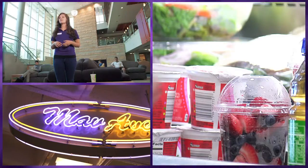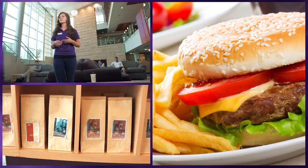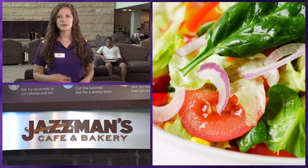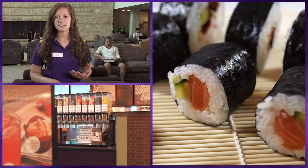Also in the CSU is where our MavEats is located, which is a number of different restaurants we have on campus right in the CSU. We have Taco Bell, Chick-fil-A, Stacks, Noodles and Greens, and Jasmine's, which is our coffee shop — a number of different food options for students to use their Flex Dollars and MavCash, which is a part of their meal plans in the CSU.